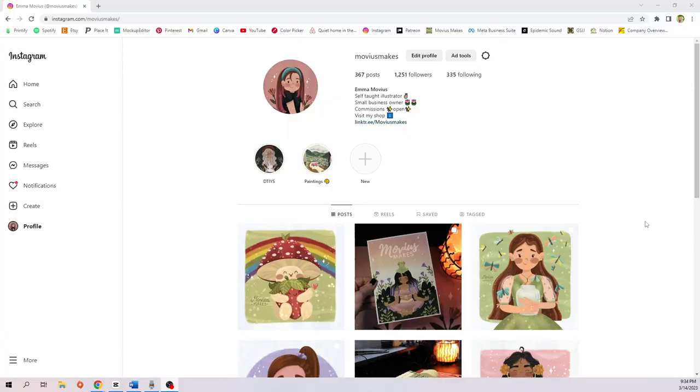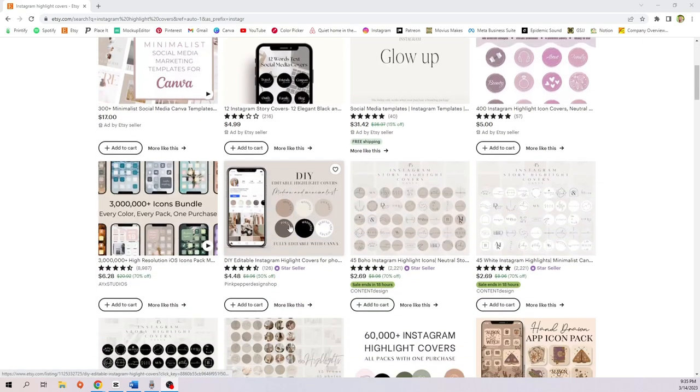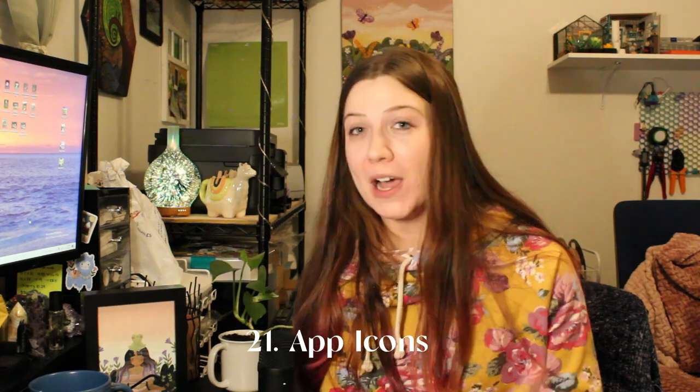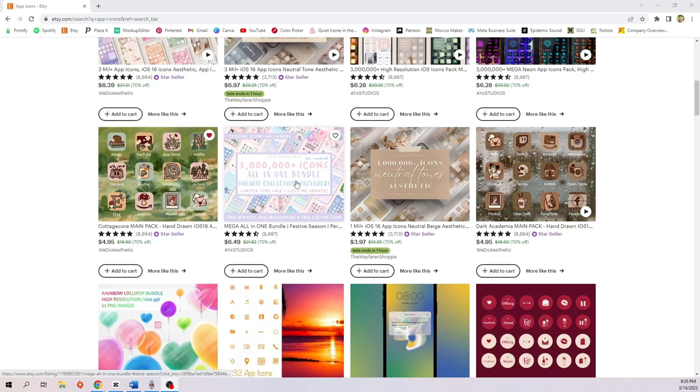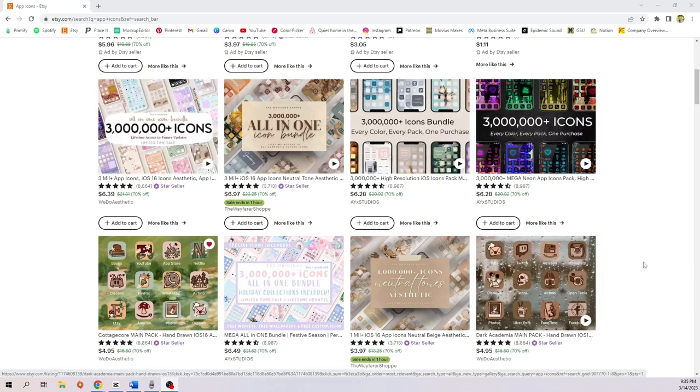We have Instagram highlight covers — in case you didn't know, these are the covers for your Instagram story highlights and they can be custom made. A lot of people sell these on Etsy, so it's a pretty easy product to sell. Then we have app icons. You do have to make quite a few but they're so easy to make in Procreate, just time consuming. It's something you make once and then it's passive income as a digital download with no shipping. There are so many on Etsy — some with 3 million sales — but I think people might also want cute hand-drawn ones like a cottagecore style.